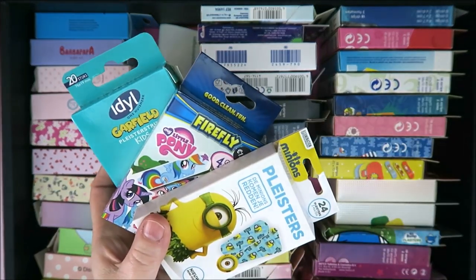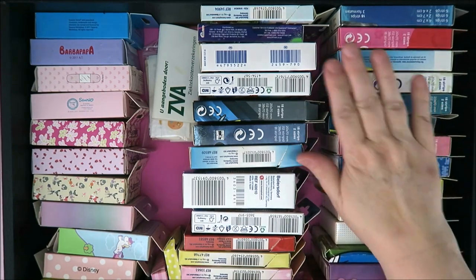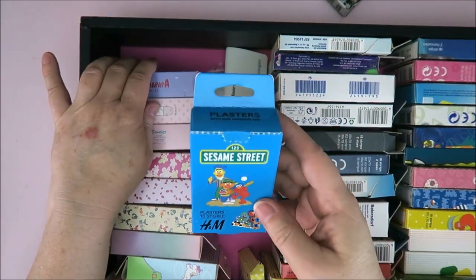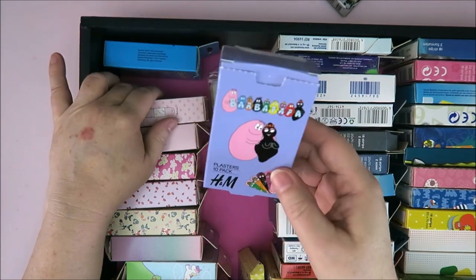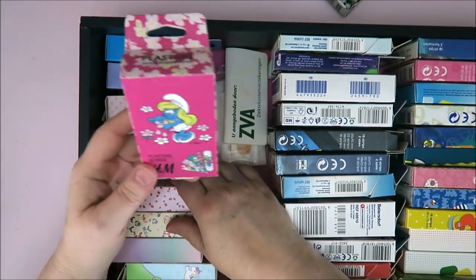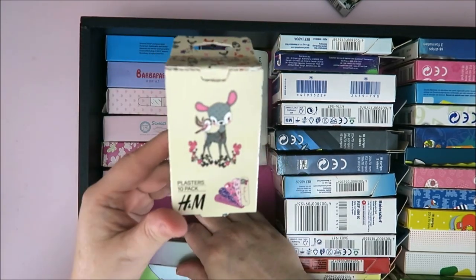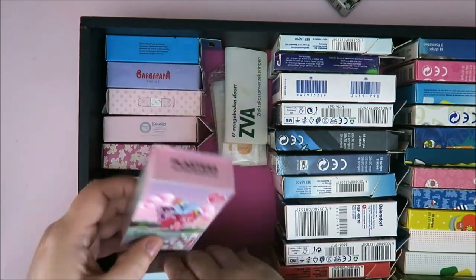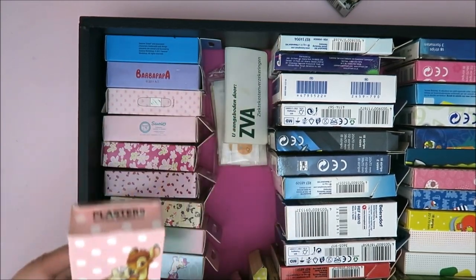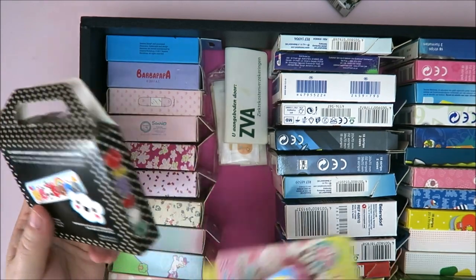My Little Pony — let's do a minion, or another SpongeBob. As you can see, this might or might not be a collection. I also have another Sesame Street, Barbapapa, more little ponies, Little Twin Stars, the Smurfs — just cute ones. More My Little Pony, Hello Kitty. I've got way more of these but I can't reach them right now. Oh, Bambi! And then some cute Kitty stuff.